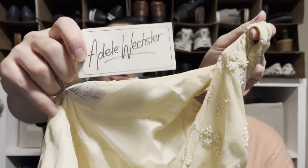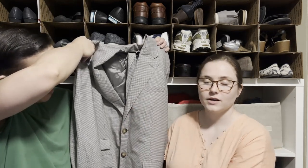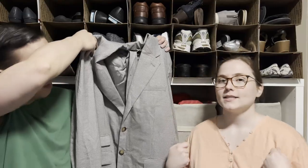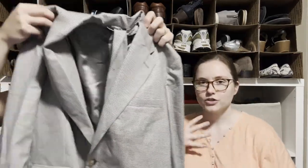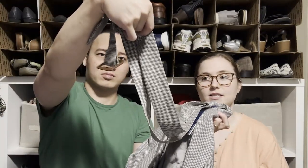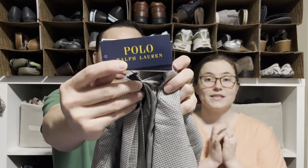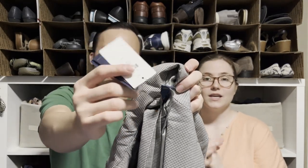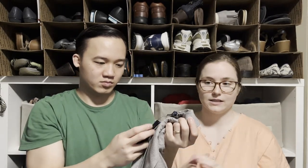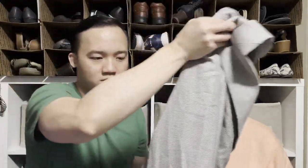Here we have a Polo Ralph Lauren blazer — I think it was part of a larger suit, like maybe there was a matching mini dress underneath it. It's a women's size 12 and it's still new with tags, so I think I can get a good amount of money even without the matching dress. You could wear it with a plain black mini dress — that would be so cute.